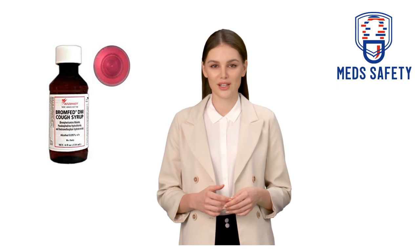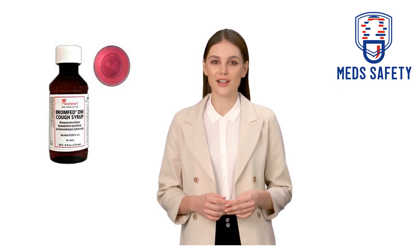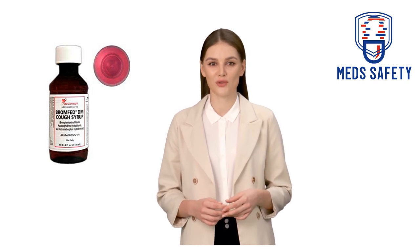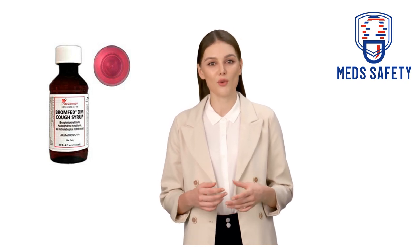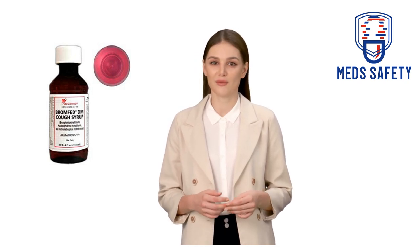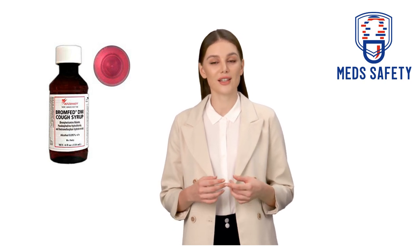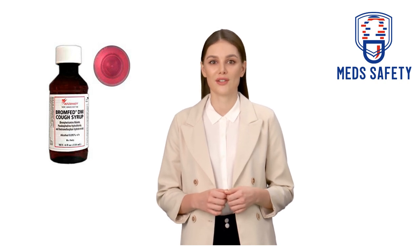Bromphed-DM is available in various forms, including syrup, tablets, and extended release capsules. It is important to follow the dosing instructions provided by your healthcare provider or as indicated on the medication packaging. Like all medications, Bromphed-DM can have potential side effects and may interact with other medications, so it's important to speak with your doctor or pharmacist before using this medication.